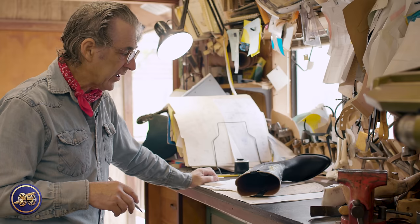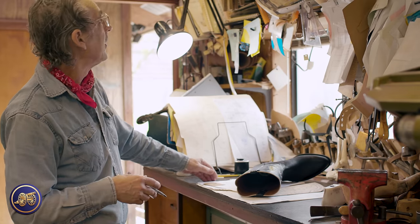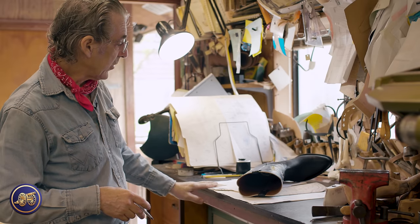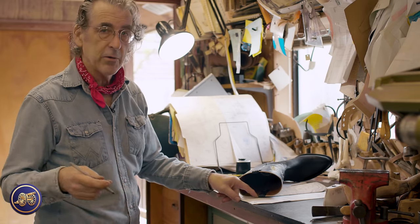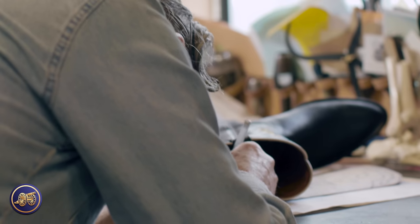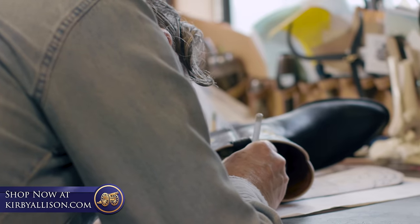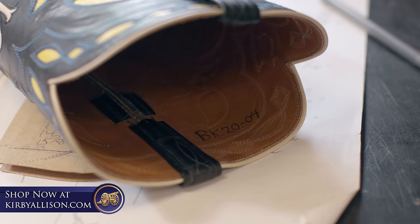One of the last steps in making a pair of boots is signing them. In this shop, July of 1977, Peter Fonda was book one, page one. So Kirby is book 20, page four. I'm going to sign the boots just the way we've been signing them since 1977. Book 20, page four — that just tells us when the boots were made.